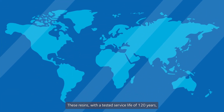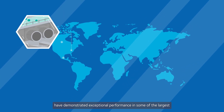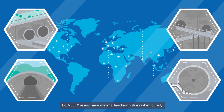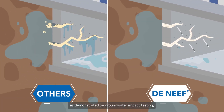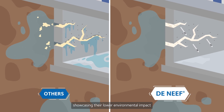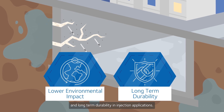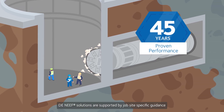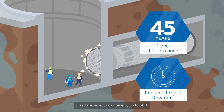These resins, with a tested service life of 120 years, have demonstrated exceptional performance in some of the largest underground construction projects worldwide. Deneef resins have minimal leaching values when cured, as demonstrated by groundwater impact testing, showcasing their lower environmental impact and long term durability in injection applications. With 45 years of proven performance, Deneef solutions are supported by job site specific guidance and technical expertise to reduce project downtime by up to 50%.